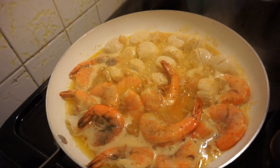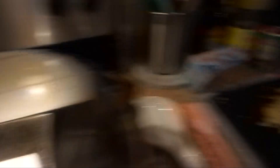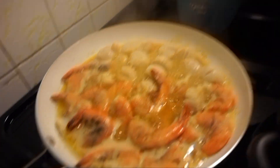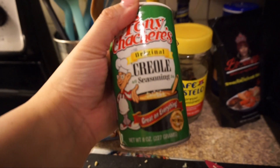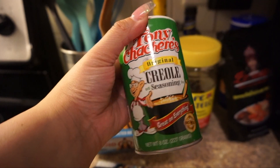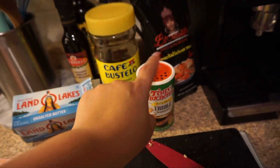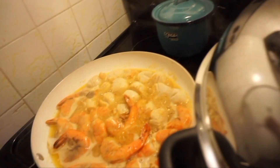I already have the shrimp and scallops cooking over here with some unsalted butter and garlic that I diced up myself because I like it fresh. Got the scallops in there and got the shrimp in there. I got the seasoning from a Be Loves Life tutorial on how she cooks her seafood — it's really, really good.